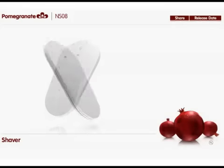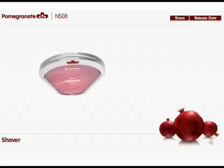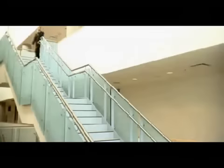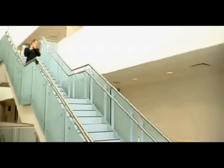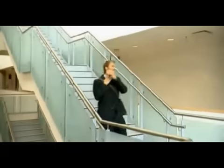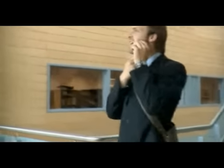An electric razor that's built right into your smartphone. Once you start using it, you'll wonder how you ever lived without it. The Pomegranate eliminates the need for a separate shaver. And since it's always with you, you can shave whenever you want. If you're really in a rush, you can even talk and shave at the same time. Hey, I'm just on my way — I'm leaving the office now. Alright, I'll meet you in the lobby.